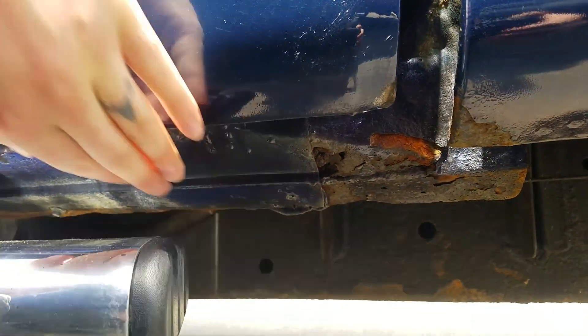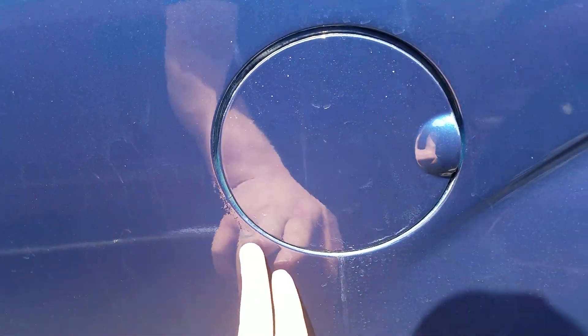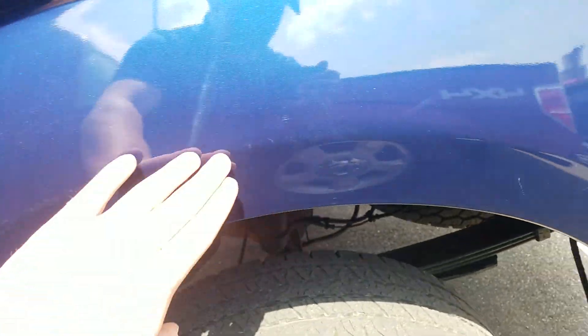Looking up at the cab corner, it looks like it has been touched up there as well. There is some bubbling starting right around the gas cap door, and some scratches around the wheel well.